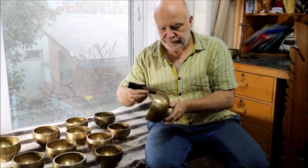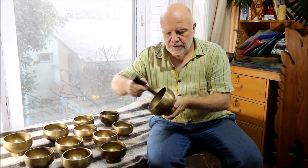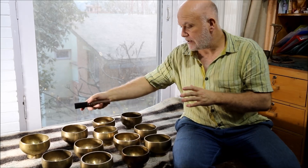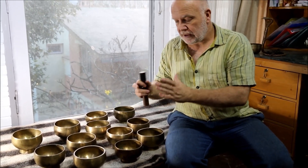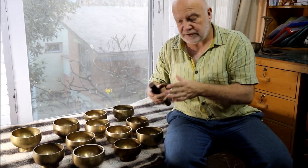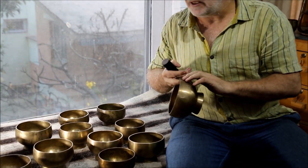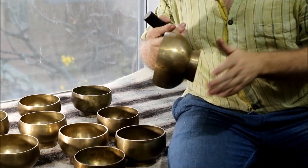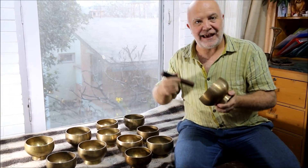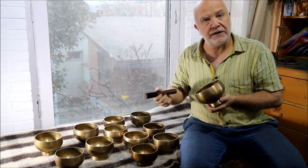These Naga bowls are one of my favourites because you have this sort of handle on the bottom and they have a very long sustain because they're bell-shaped. This is the first time I've managed to get a set of medium-sized Naga bowls. I found them in the collection of a big singing bowl dealer who had been gathering them for four or five years. I bought everything he had and out of that managed to make this one set, one set of the small bowls, and later found a set of the big ones as well.